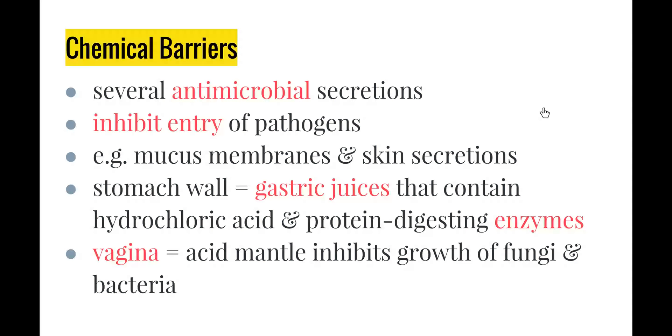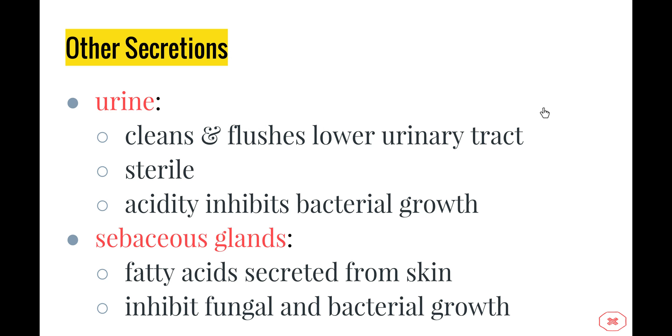Our chemical barriers include several antimicrobial secretions that help stop the entry or growth of particular pathogens, such as those on mucous membranes and skin secretions. The stomach secretes gastric juices containing hydrochloric acid and protein-digesting enzymes. The vagina has an acid mantle which inhibits the growth of fungi and bacteria. Urine cleans and flushes the lower urinary tract and is also sterile; its acidity inhibits bacterial growth, as bacteria cannot tolerate an acidic environment. Lastly, sebaceous glands in our skin secrete fatty acids onto the skin surface, which also inhibit fungal and bacterial growth.